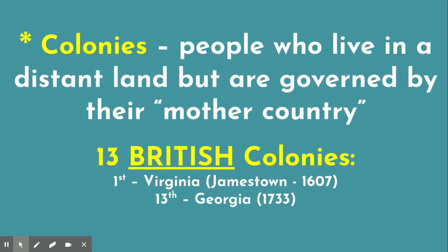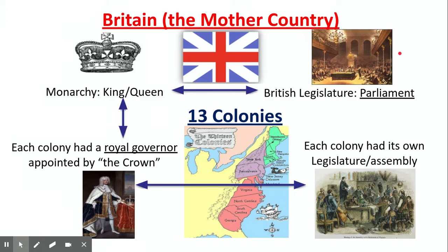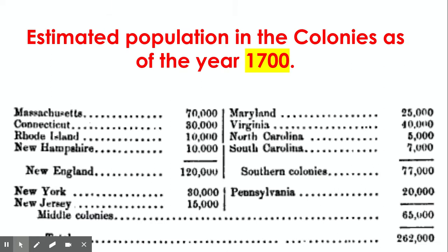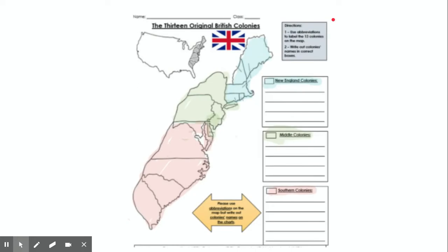Remember, colonies are people who live in a distant land and are governed or ruled by their mother country. By the 1700s, there were 13 English or British colonies located on the east coast of North America, ruled by their mother country. Now we're going to look at the various regions and how we divide them based on their culture, which is based on their environment. There are three of them: the New England, the middle, and the southern colonies.